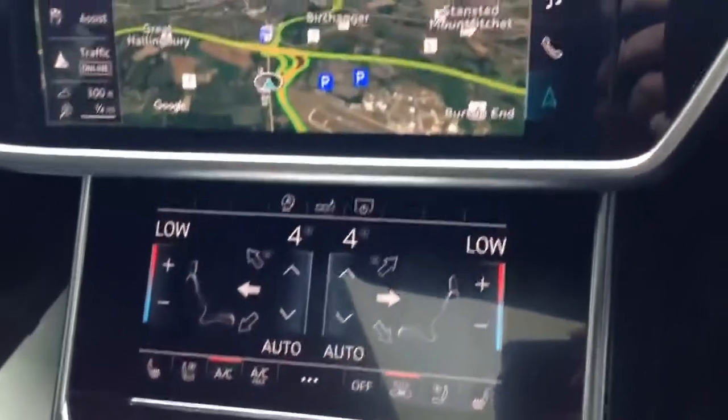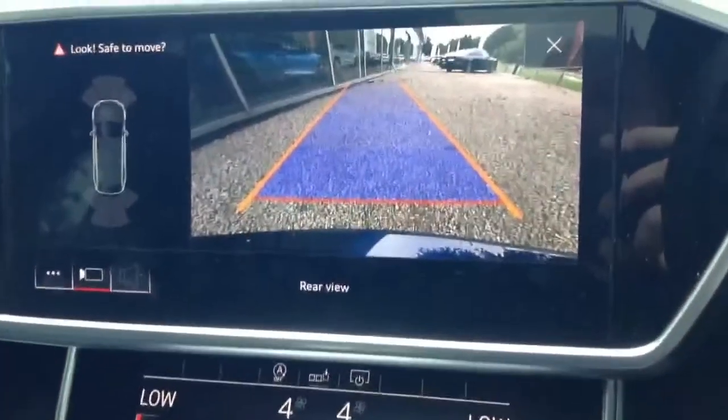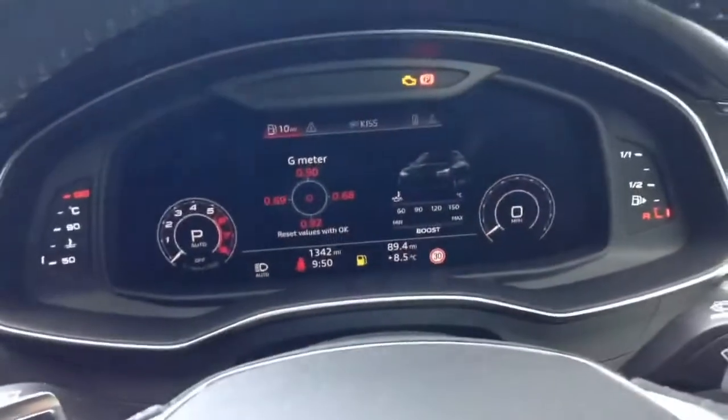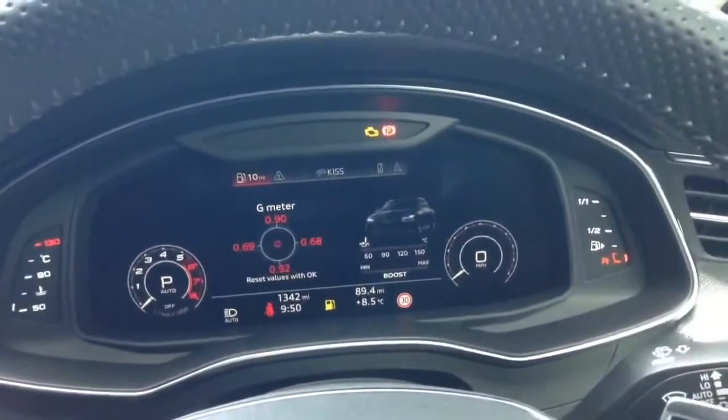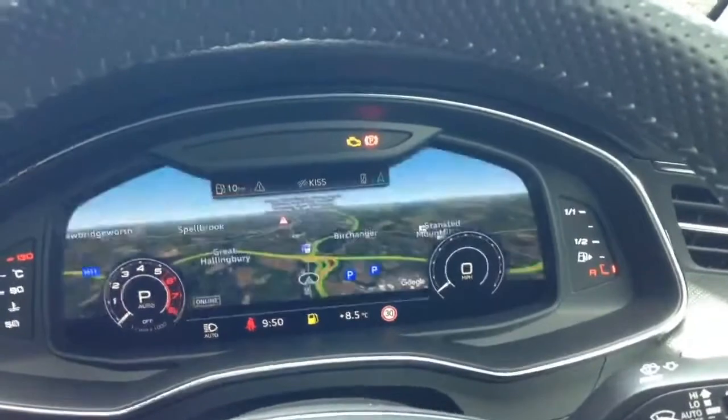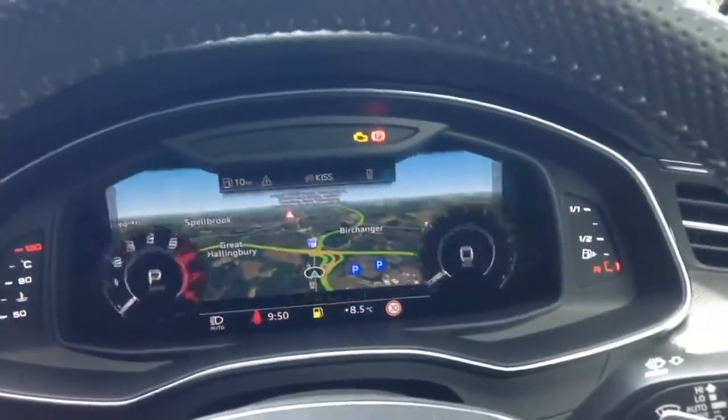The vehicle is also equipped with a rear camera, as we can see at the reverse of the vehicle. Over towards the main binnacle of the car, we can confirm the mileage today at just 1,342 miles. Because the vehicle is equipped with the new virtual dashboard, we can scroll through different modes.